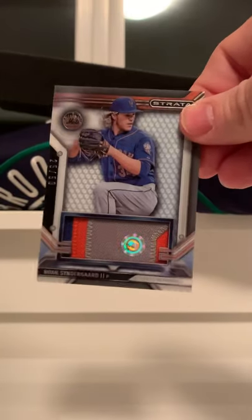deGrom. Lot of Mets, lot of Mets. This one was hard to find — Cespedes — I could not find that card forever for a decent price, and then finally it happened. There you go, there's Syndergaard — good patch.